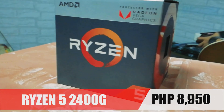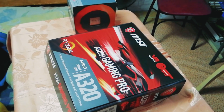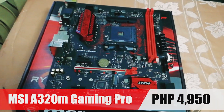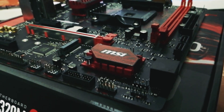Hi guys, this is IceRigZXC. A friend of mine asked me for help in building him a new budget gaming slash editing PC. The current GPU prices right now make it impossible to fit a GPU within this budget, so we decided to go for the new AMD Ryzen 2400G.